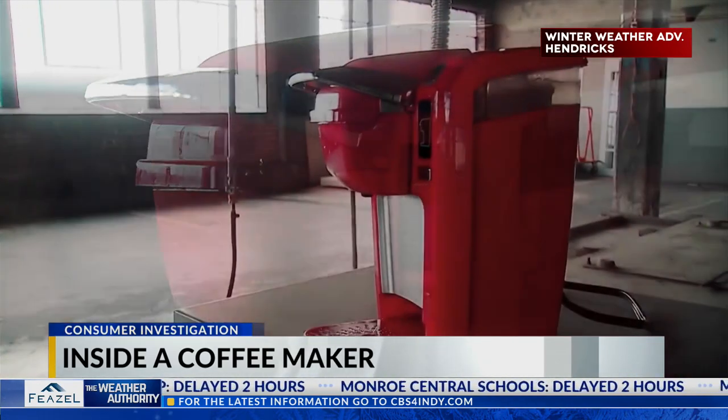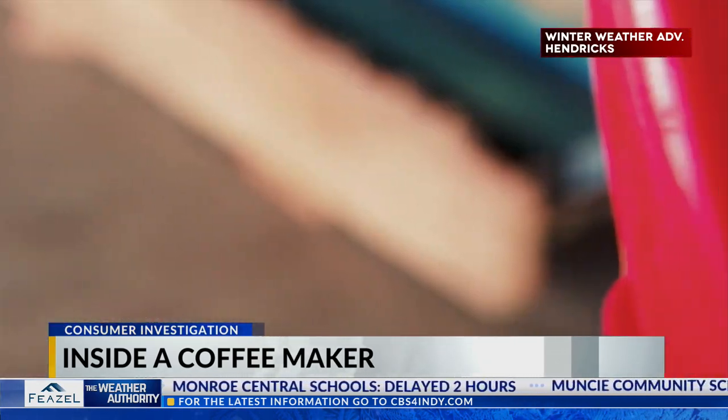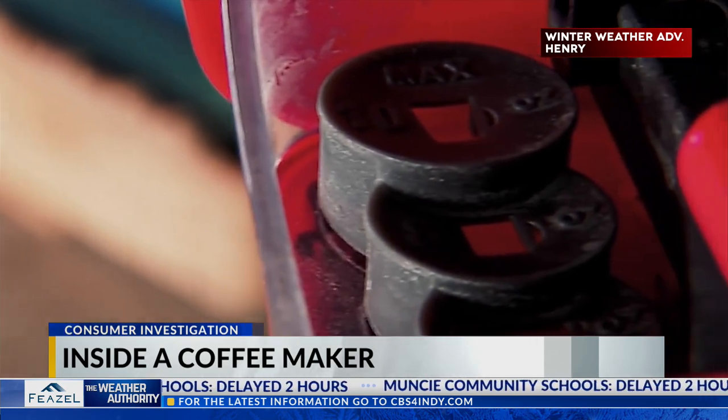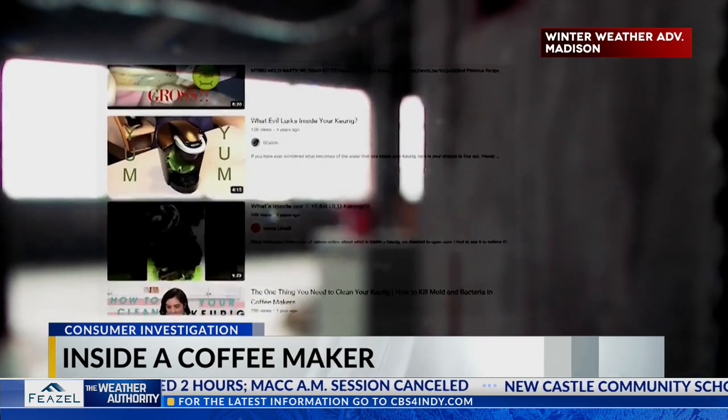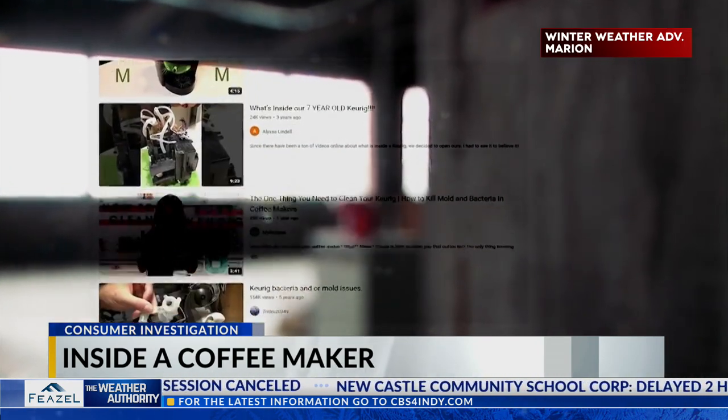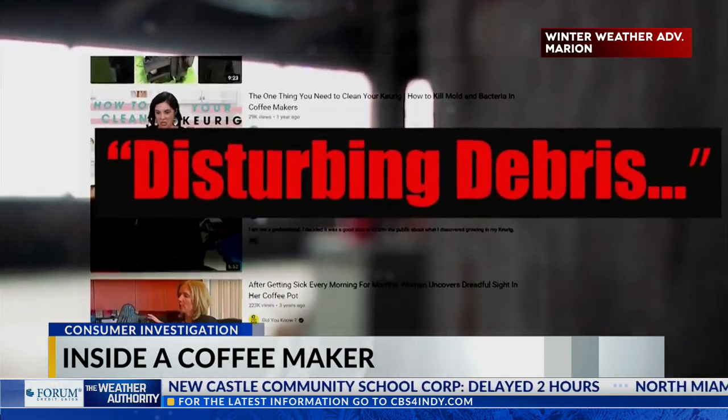For years, people have been questioning what is lurking deep inside these coffee makers, given the tubes are often dark, warm, moist, and inaccessible. Some have posted videos online claiming they found disturbing debris.